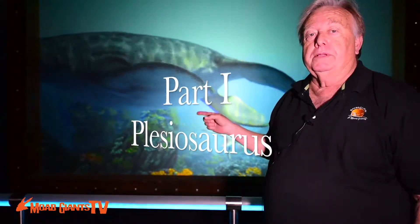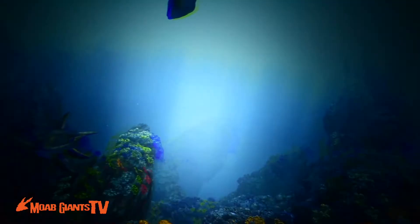These first animals are plesiosaurs, and they were reptiles that at first were land animals and then they adapted themselves to live in the sea.